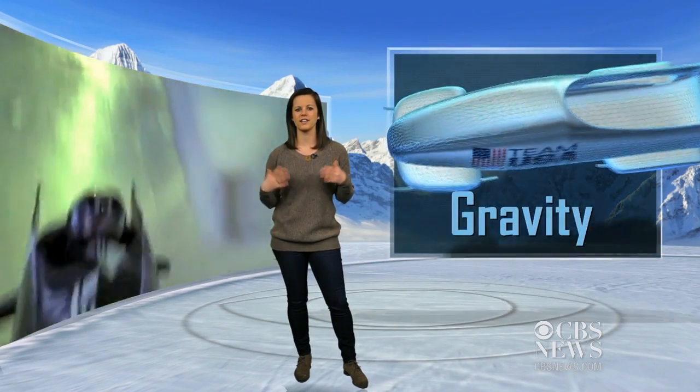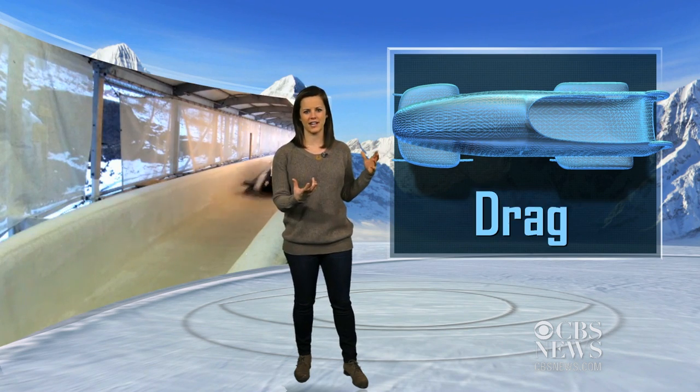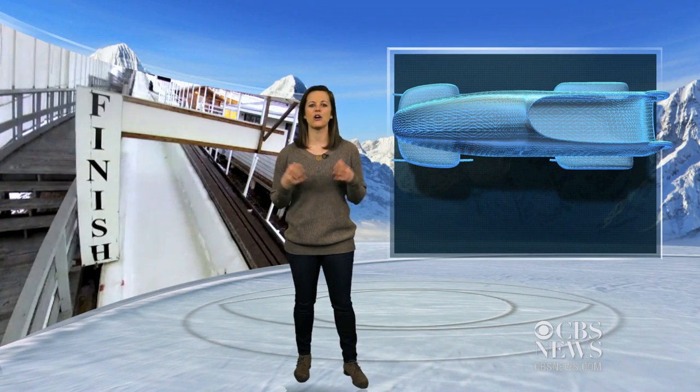As they fly down the course, the sleds are fighting gravity, friction, g-force, aerodynamic drag, and vibration. The way these forces interact determines how quickly the sleds reach the finish line.